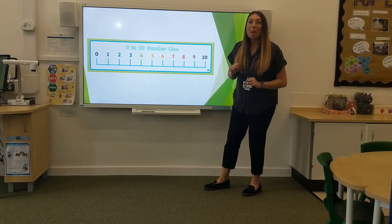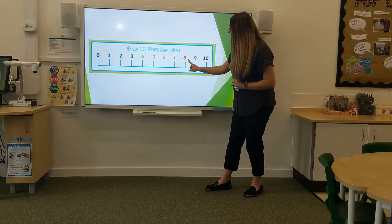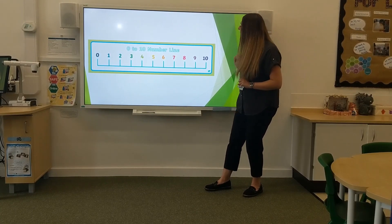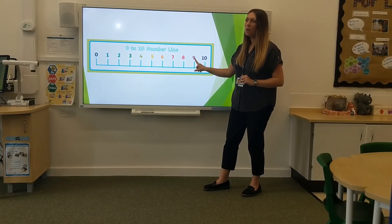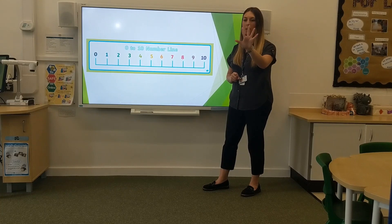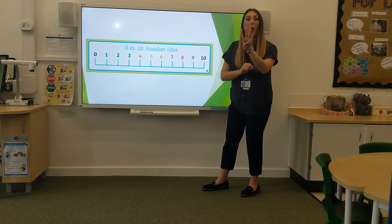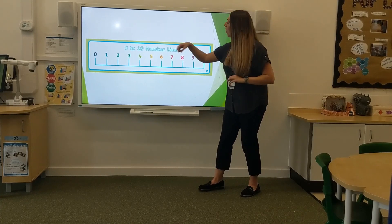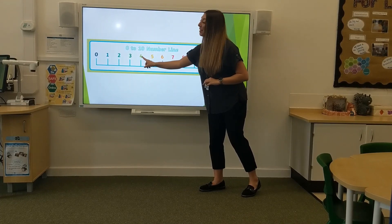How about one less than? Remember, we're taking away now. One less than eight is... Excellent. Seven. One less than ten is... Nine. What's one less than five? One less than five is four.